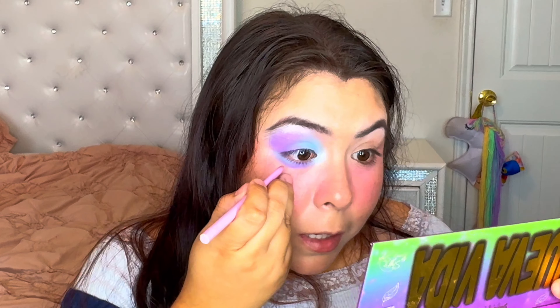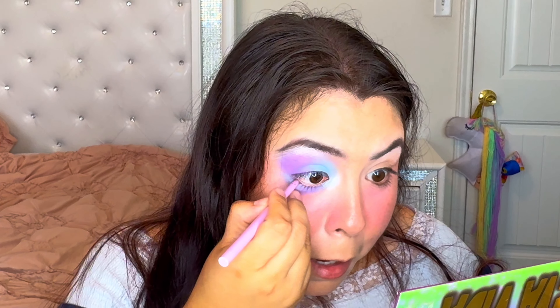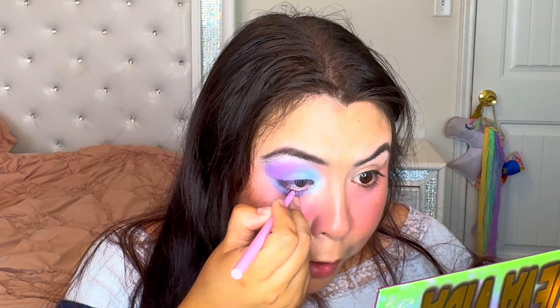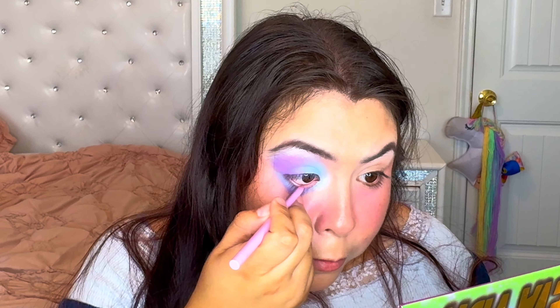I want to add a pink eyeliner. I have this one from ColourPop — I'll try to pop up the name, I hate when labels come off so easily. It's a light pinkish color that looks like it has a purple undertone. I'm going to add that.